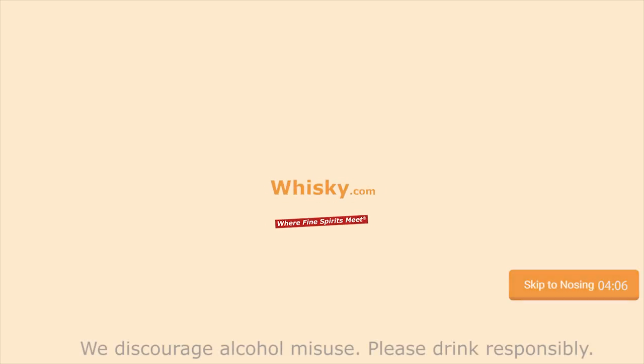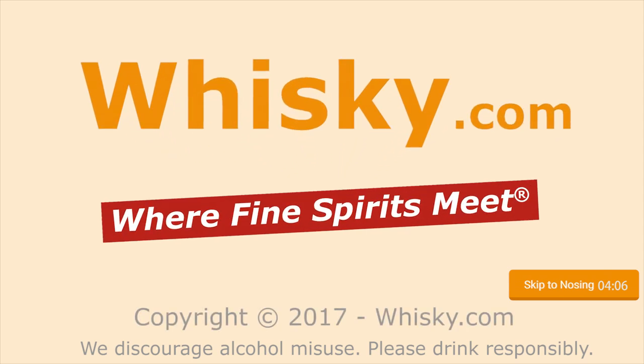Sherry and Toffee. Welcome to Whisky.com, where fine spirits meet. My name is Lüning, Horst Lüning. I'm the master taster of Whisky.com and today we have a new bottle.